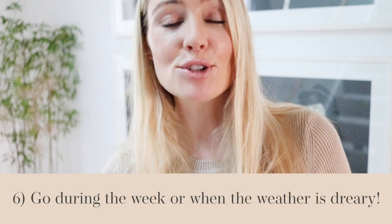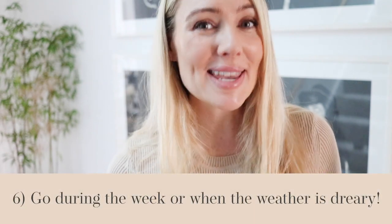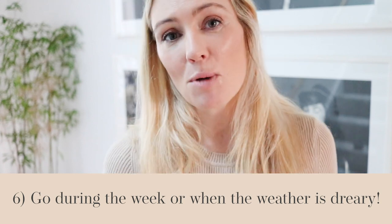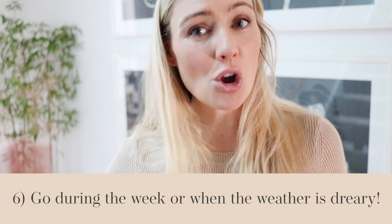Idea number six from Faye is to go to these stores during the week or on a rainy weekend, because it won't be as busy. There's nothing worse than being excited about shopping and having too many people in your way grabbing things you wanted to look at, especially since there aren't multiple sizes and ranges available.